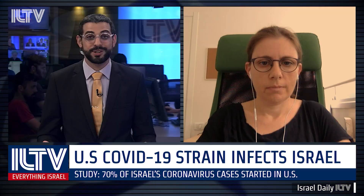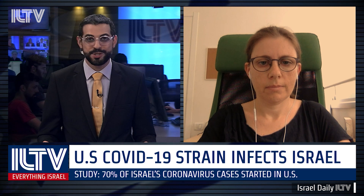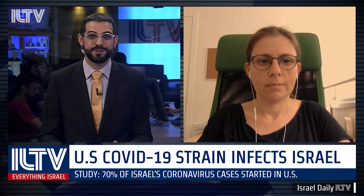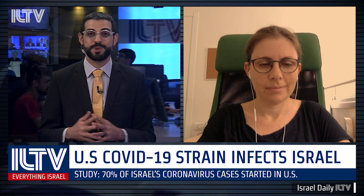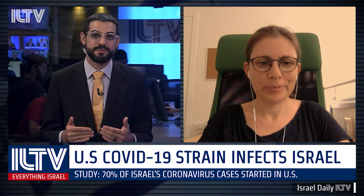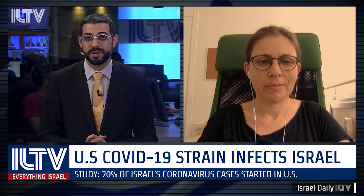To tell us more, we're joined by Dr. Adi Stern from the School of Molecular Cell Biology and Biotechnology at Tel Aviv University's George S. Weiss Faculty of Life Sciences. Thank you so much for being with us today. Now, how did you determine where the virus came from? How did you determine that the United States was the culprit?